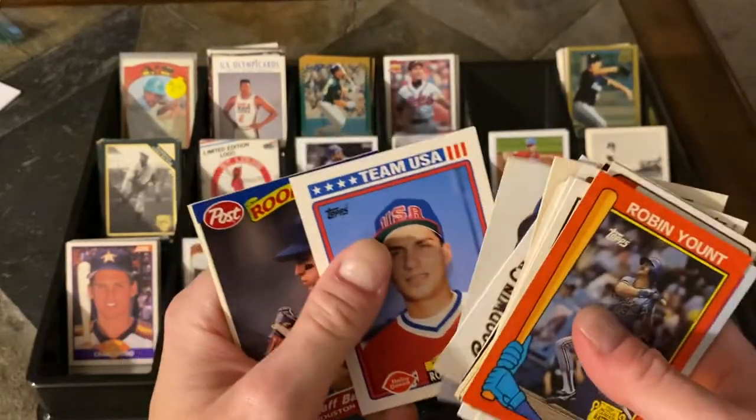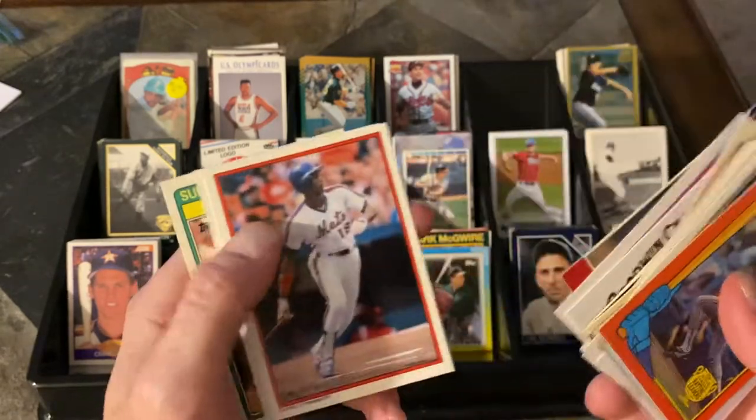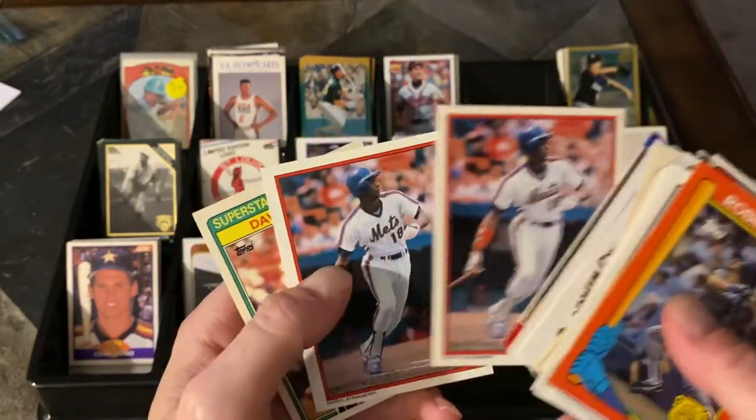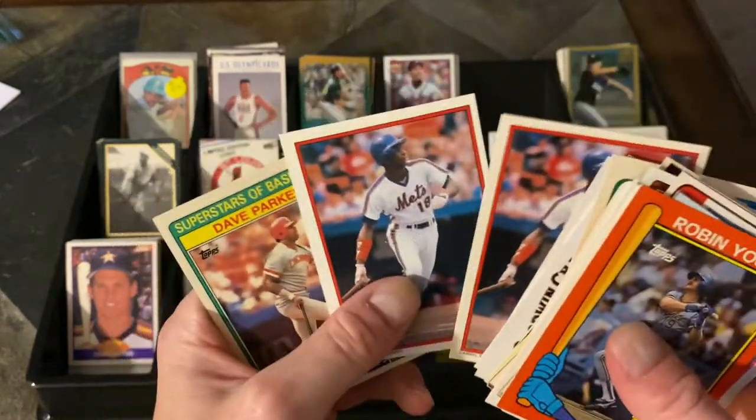Team USA came from Dairy Queen — Robin Ventura. Love Team USA cards. Jeff Bagwell Post. And then two of these Darryl Strawberries — they're a nickel apiece and they had like ten of them in there. I only grabbed two. I probably should have grabbed all ten of them at a nickel apiece; I'm probably going to regret that later.